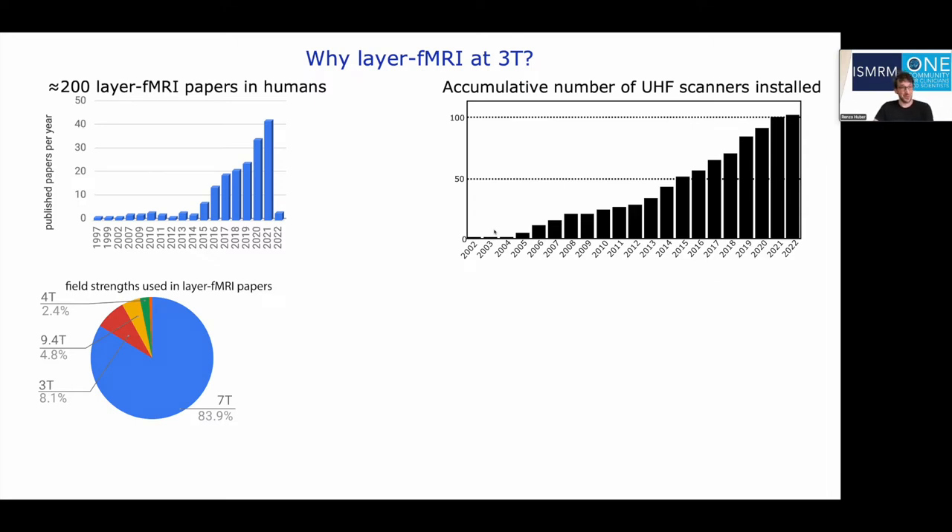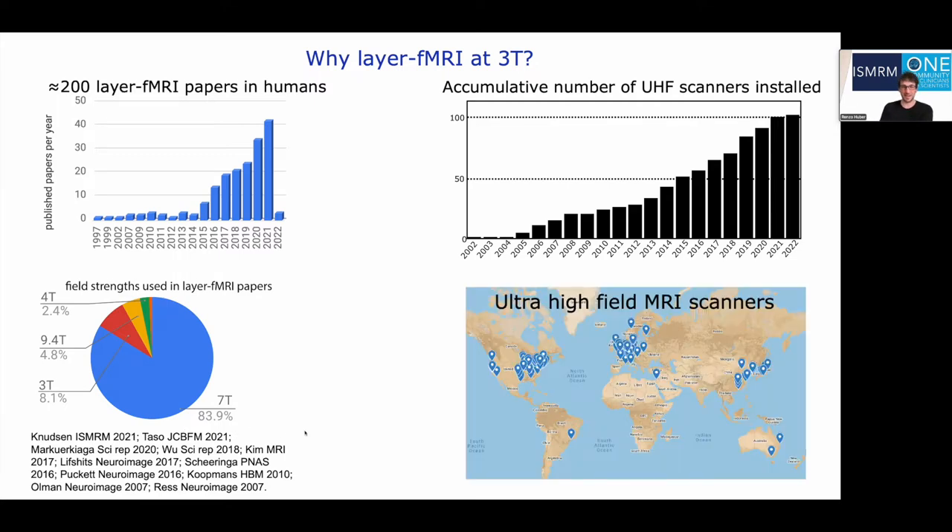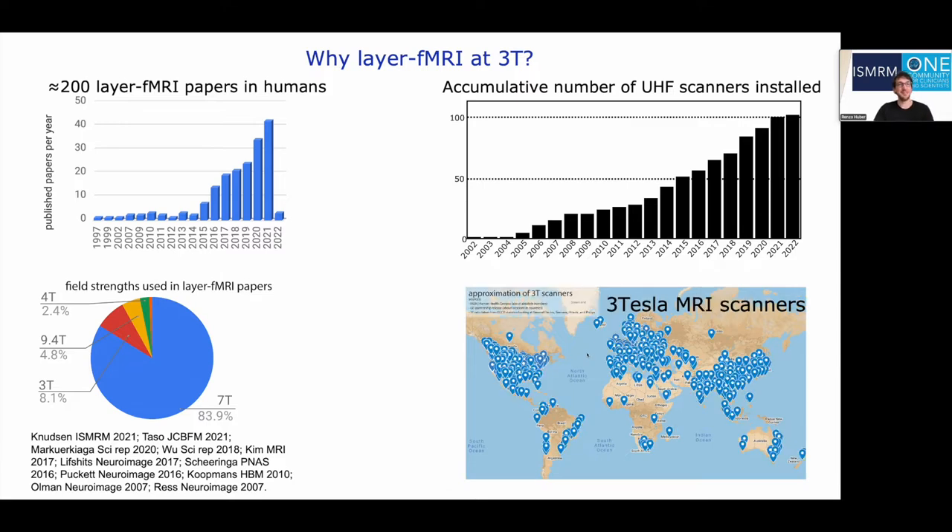So in order to keep up with the growth rates of layer-dependent fMRI and to meet the demand of neuroscientists, we need to expand layer-dependent fMRI tools across field strengths. There are already about a dozen 3Tesla layer-dependent fMRI papers published to date. The purpose of this study is to see how much we can push our favorite tools and readout strategies at 3Tesla, and to see how much we lose going from a conventional 7Tesla setup to a conventional 3Tesla setup. The long-term goal is to liberate layer-dependent fMRI tools from the exclusive club of ultra-high field research institutes to a much wider, more clinically focused community.